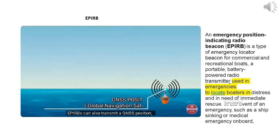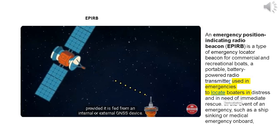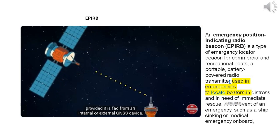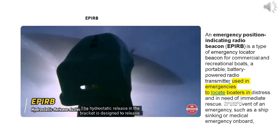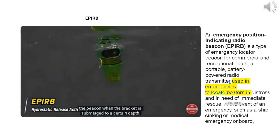APERBs can also transmit a GNSS position, provided it is fed from an internal or external GNSS device. The hydrostatic release in the bracket is designed to release the beacon when the bracket is submerged to a certain depth.